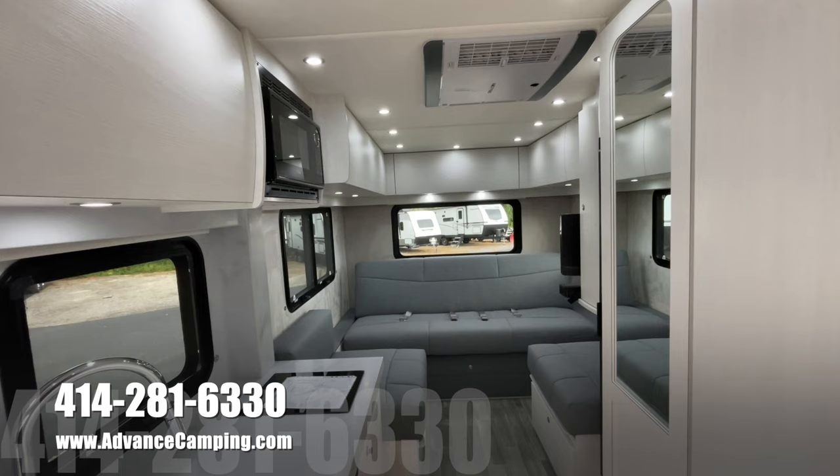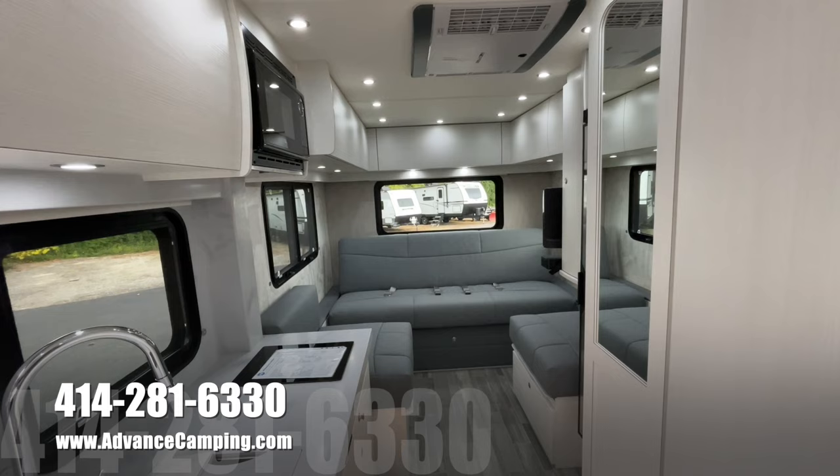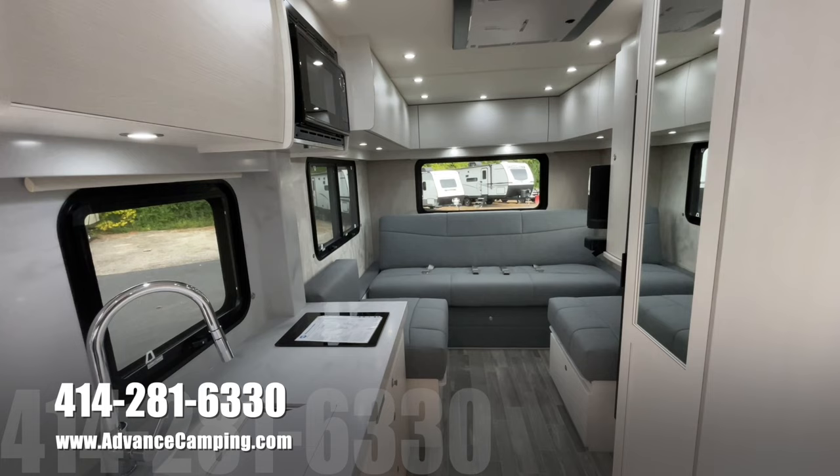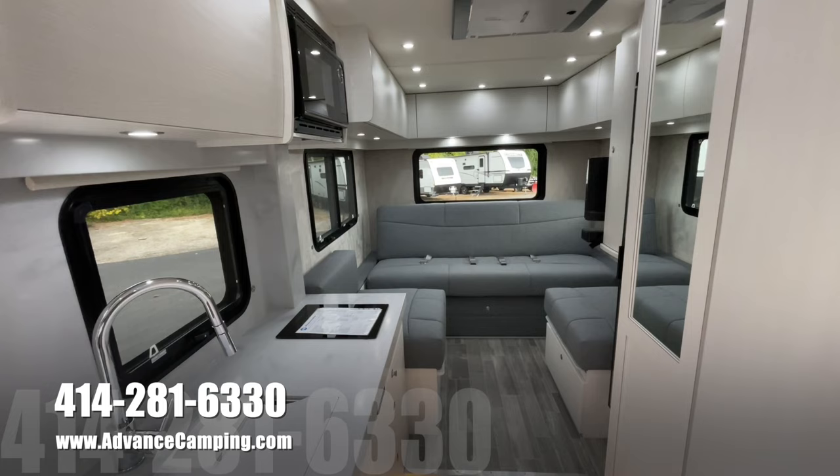There are not many of these that are going to be built — it's going to be a sort of finite number. It takes them something like two or three times as long to build one of these as opposed to one of their B-vans. So there's just not going to be as many of these out there as there will be Pleasureway's B-vans. So get them while they're hot, as there's not going to be that many of them made for sure.